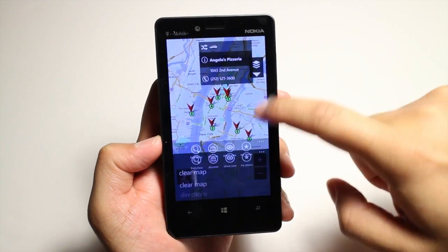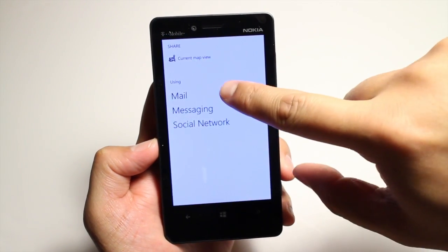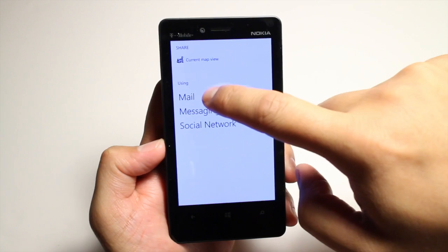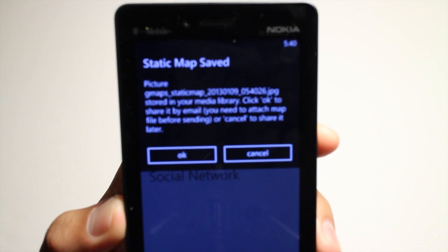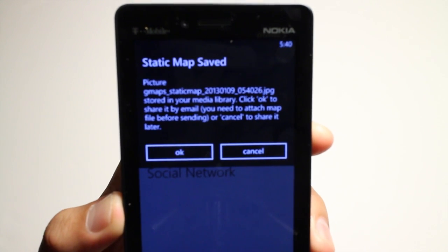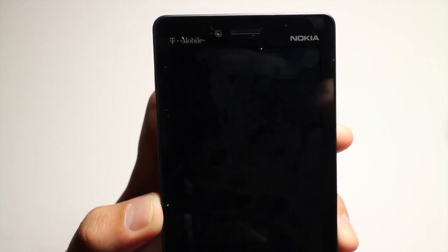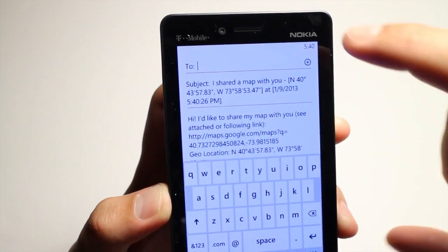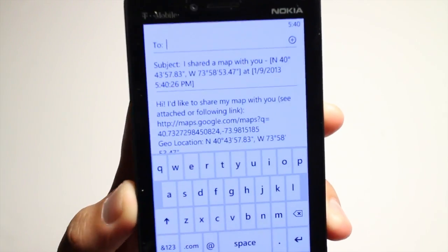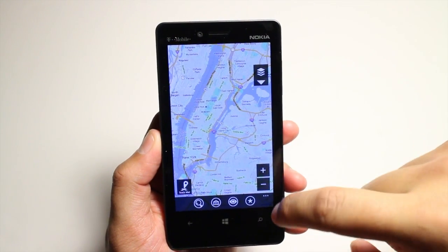Another option on GMaps Pro is the ability to share maps. So I'll go ahead and share map — you could choose mail, messaging, or social network. If you click on mail, it will give you this message — it actually saved it as a JPG and then saves it in your media library before emailing it to somebody. So it says, 'Hi, I'd like to share my map with you.' So that's GMaps Pro on Windows Phone 8.